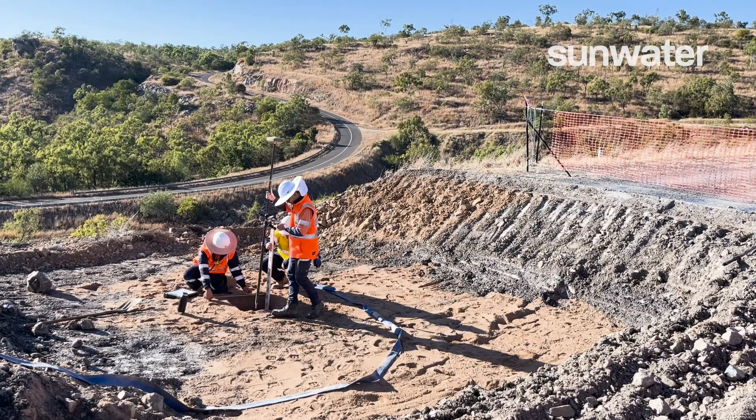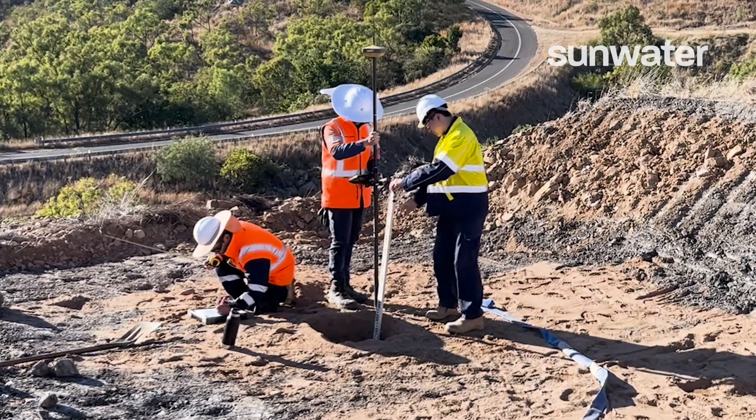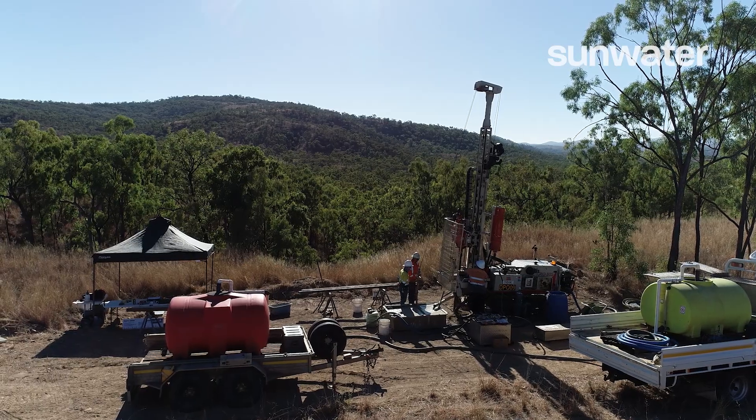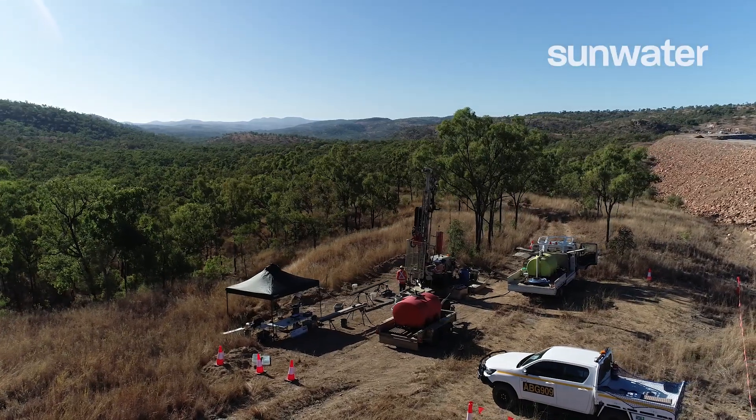What we're doing at the moment is undertaking detailed investigation works in and around the dam structure itself. This includes geotechnical investigation and sourcing of materials for quarrying, so that we can utilise materials as close as possible to the structure itself to reduce costs of transportation.